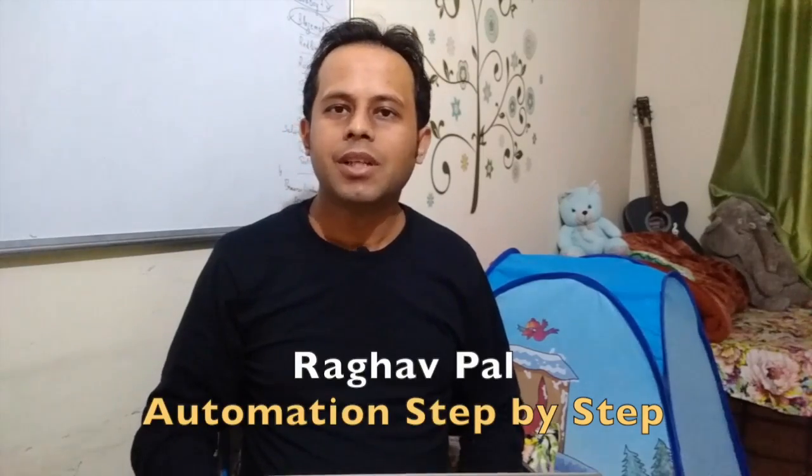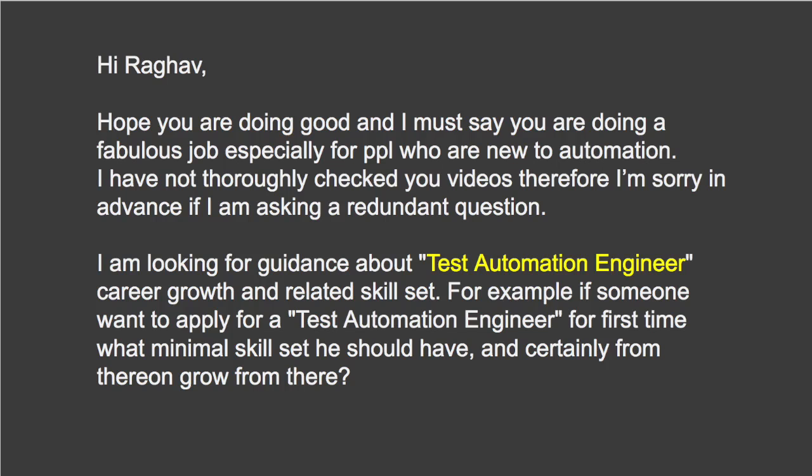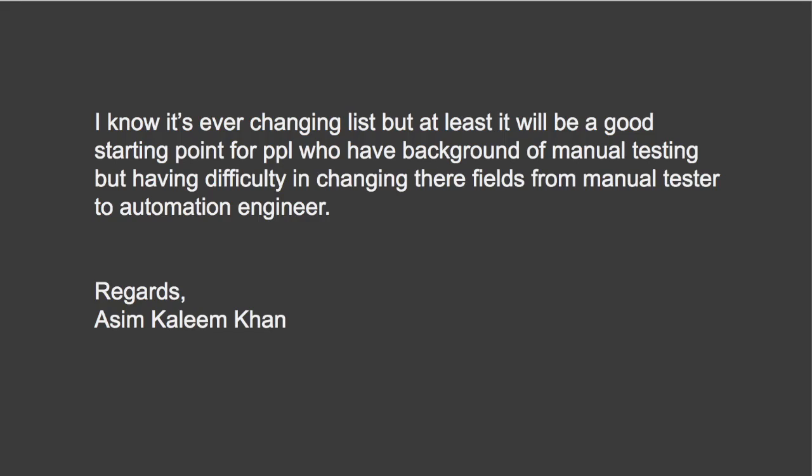Hello and welcome to the channel Automation Step-by-Step. Today is Friday, so let us begin our Q&A Friday episode. Today we are taking up a question asked by Asim. He says: 'Hope you are doing good and you are doing a fabulous job, especially for people who are new to automation. I am looking for guidance about test automation engineer career growth and related skill set — for example, if someone wants to apply for a test automation engineer role for the first time, what minimal skill set should they have? I know it's an ever-changing list, but at least it will be a good starting point for people who have a background of manual testing but have difficulty changing their field from manual tester to automation engineer.'